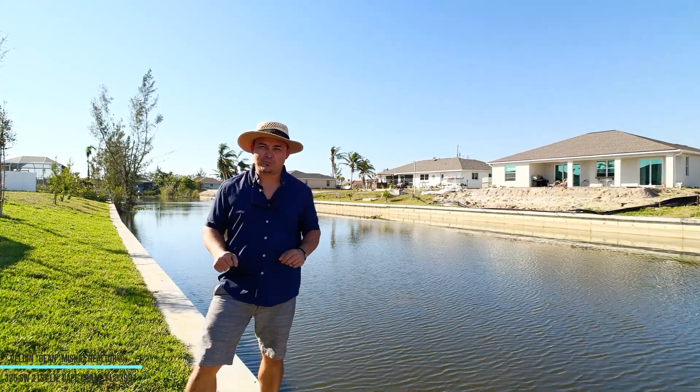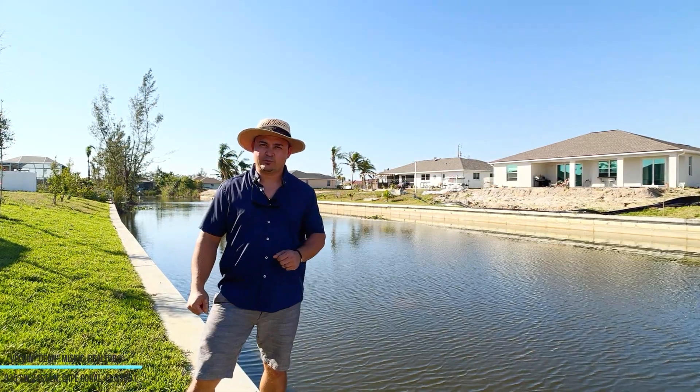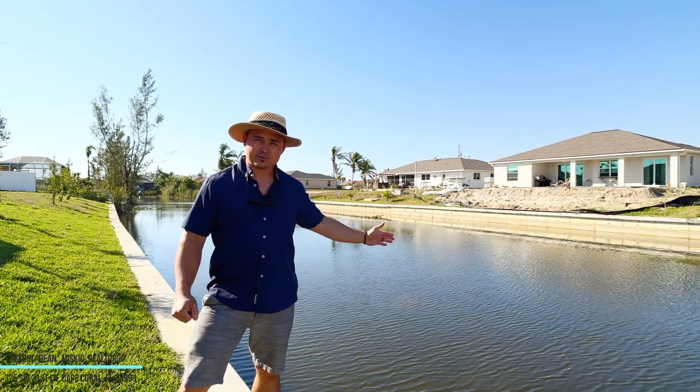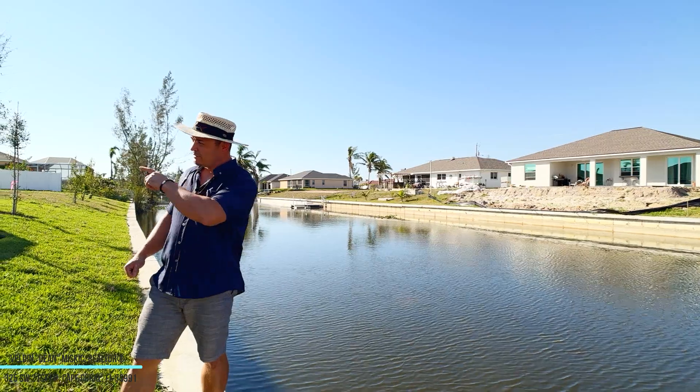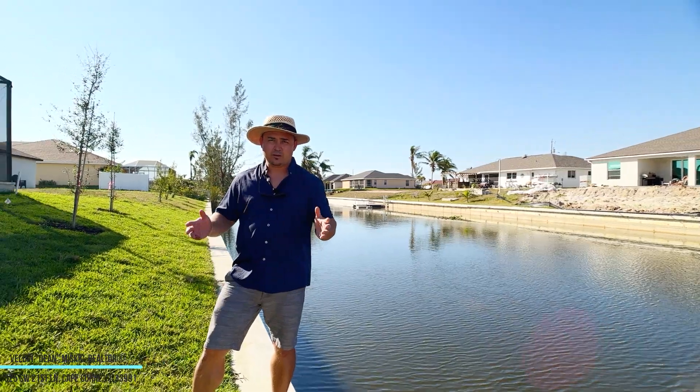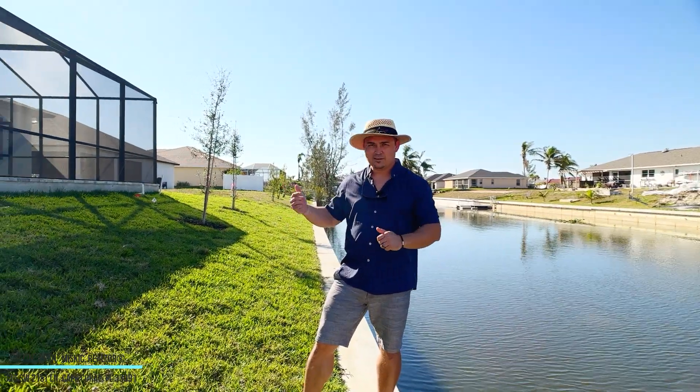Another gorgeous day in beautiful Cape Coral, Florida. Dean here with EXP Realty. We've got a canal behind us — it's a freshwater canal about 80 feet wide, and this comes with this house over here. The new Serenity model was just finished. Let's check it out.